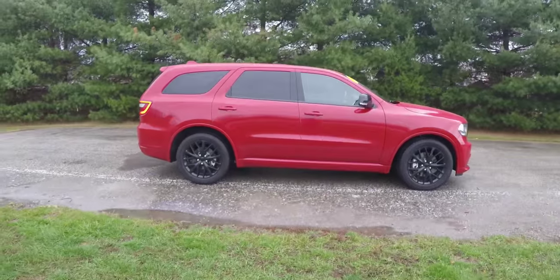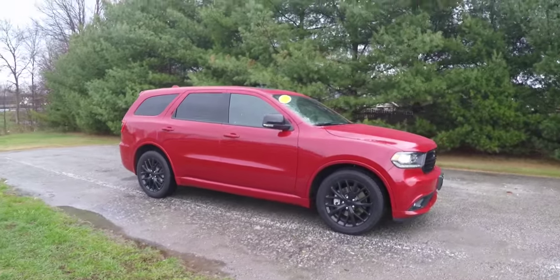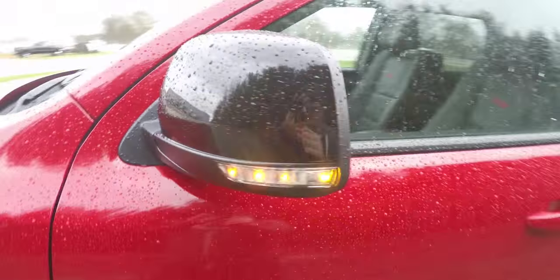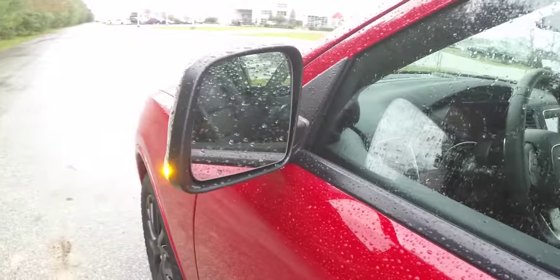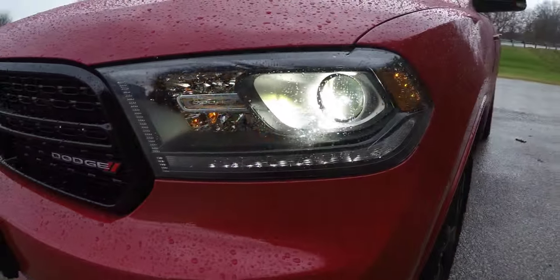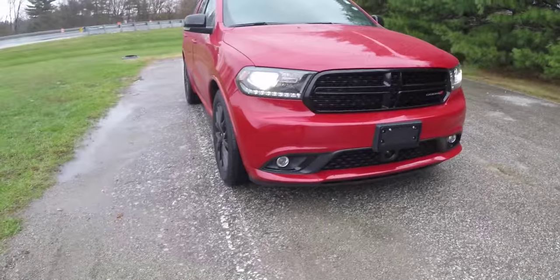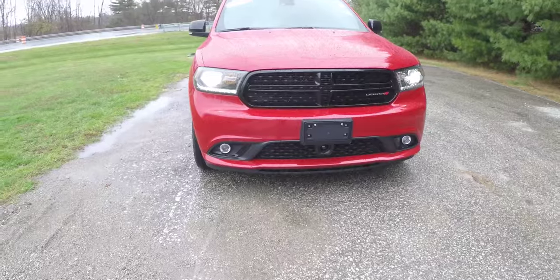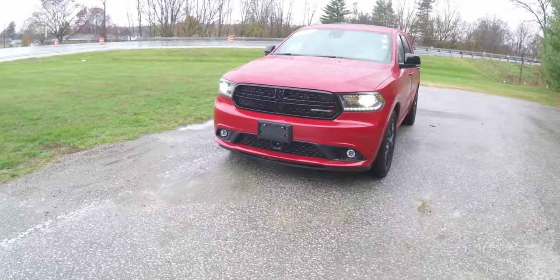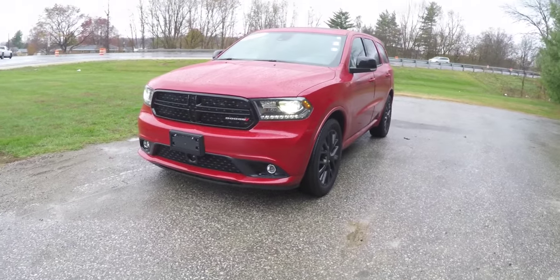The vehicle has a power sunroof. The side view mirrors have black side caps and LED turn repeaters. Up front are xenon projector beam HID headlamps with blacked-out bezels and LED daytime running lights. We also have the gloss black grille and projector beam fog lamps.